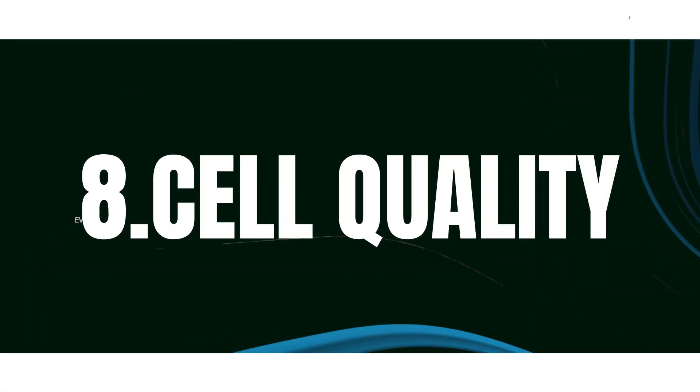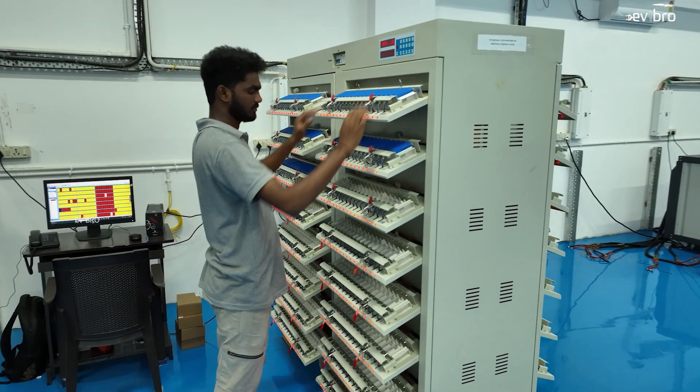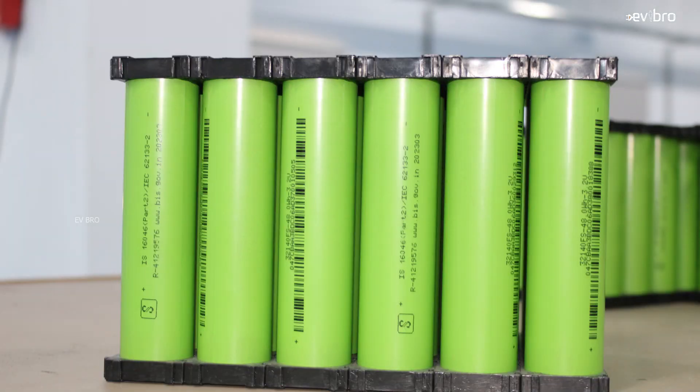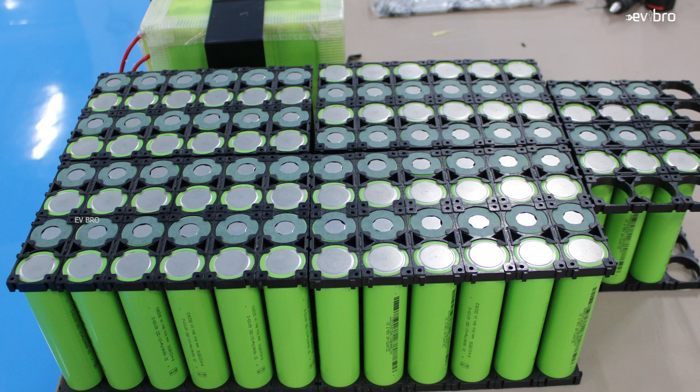The final parameter is cell quality. Whether they are NMC chemistry cells or LFP chemistry cells, most cells today are imported from China, and cell quality is dependent on cost. Higher-quality cells require a higher price. The quality of the battery pack is completely dependent on the price paid.